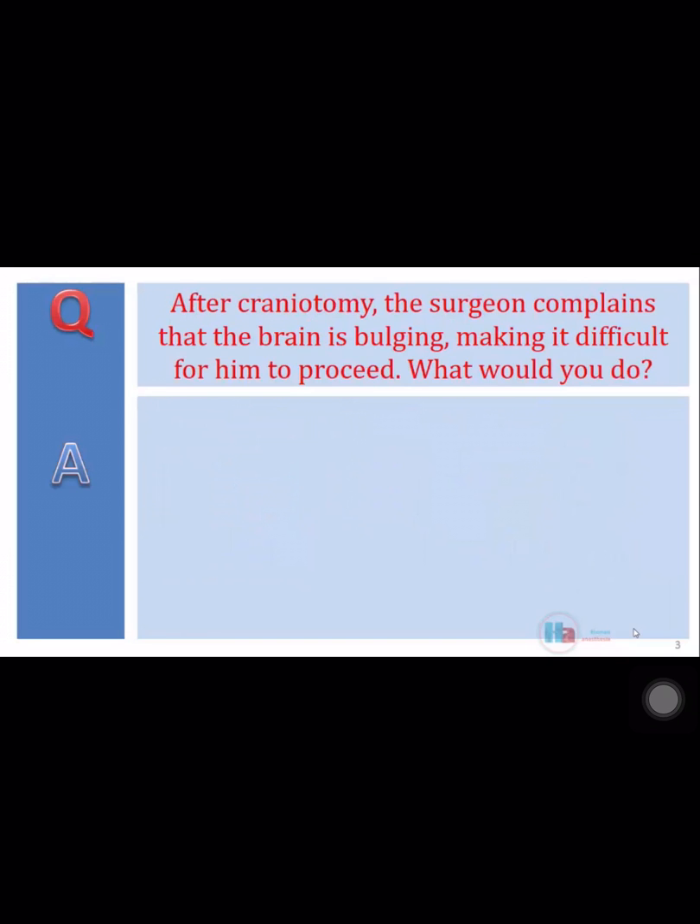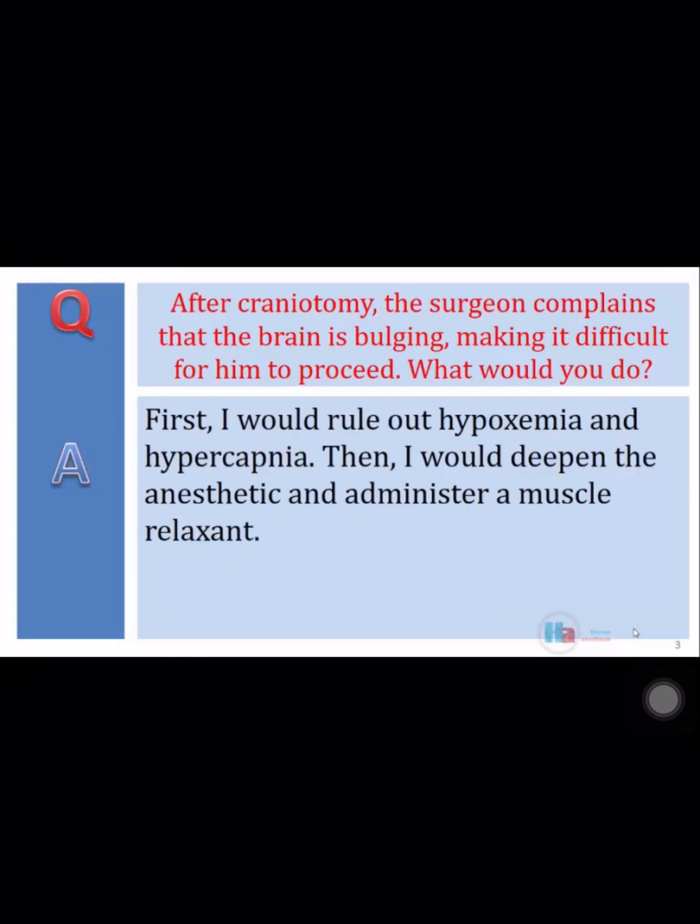After craniotomy, the surgeon complains that the brain is bulging, making it difficult for him to proceed. What would you do? First, I would rule out hypoxia and hypercapnia. Then I would deepen the anesthetic and administer a muscle relaxant.